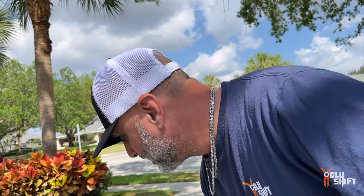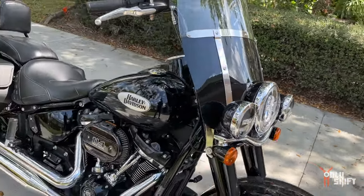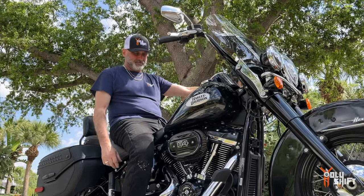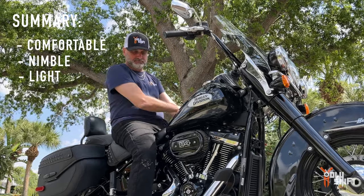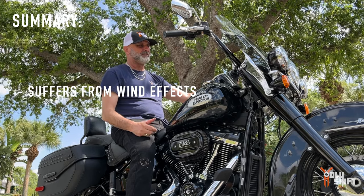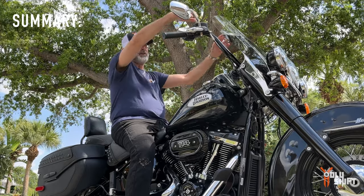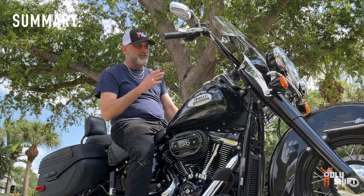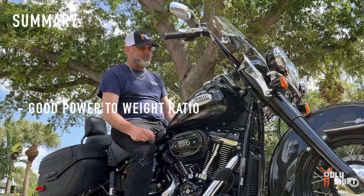I've been on the bike for the last two days - 500 miles on the 2021 Heritage 114, all blacked out, with the windscreen. Let me tell you what I think about it. Over the 500 miles I found this bike to be really comfortable - it's small, it's nimble, it's light. At highway speeds it does suffer a little bit from this fairing - gusts and winds coming from different directions do affect the handling and handlebars. But otherwise it carves, it goes straight, and it's really a nice bike. The power-to-weight ratio is really good on it.